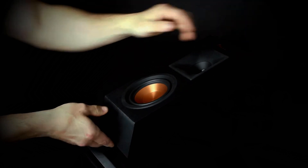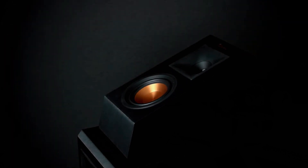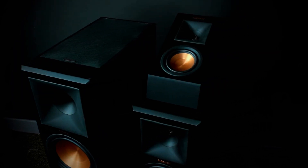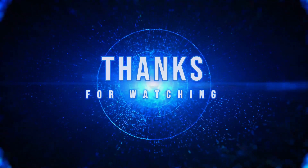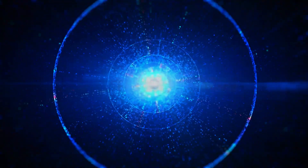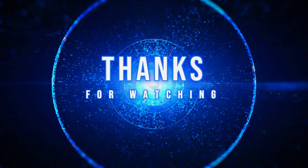And there you have it — a quick dive into the world of Dolby Atmos. Whether you're building a home theater, upgrading your soundbar, or simply curious about this amazing audio tech, Atmos brings a new dimension of sound that truly changes how you experience movies, music, and games. Thanks for watching. Make sure to hit that like button if you found this video helpful, and subscribe for more tech content. Also, let me know in the comments what is your favorite Dolby Atmos experience.